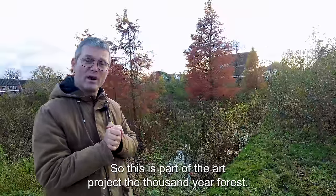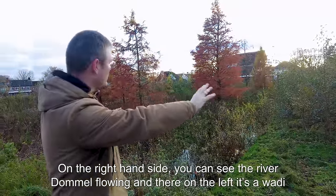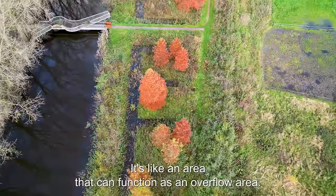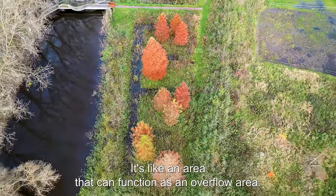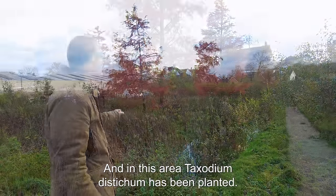This is a part of the art project, the 1000-year forest. On the right-hand side you can see the river Dommel flowing, and on the left here it's a wadi — an area that can function as an overflow area — and in this area Taxodium distichum has been planted.